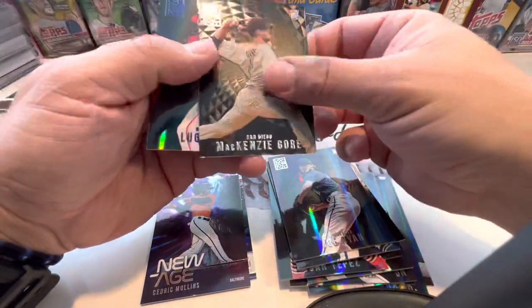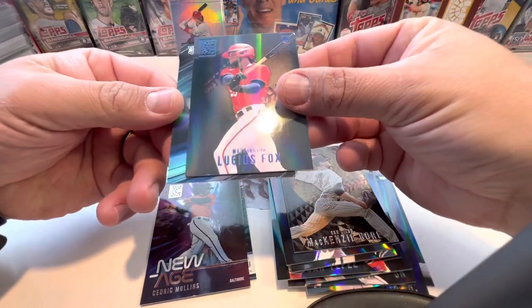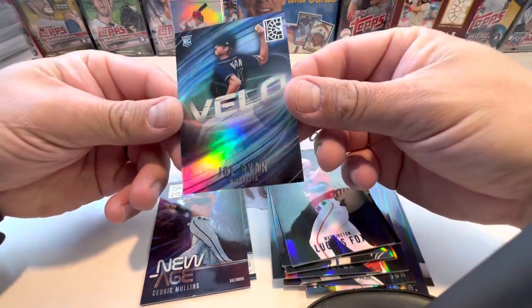Pack four: Joe Ryan, Mackenzie Gore, a rookie card of Lewis Fox, and a Joe Ryan Velo.